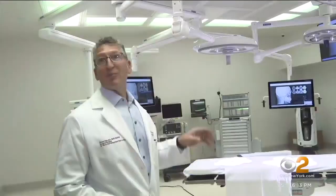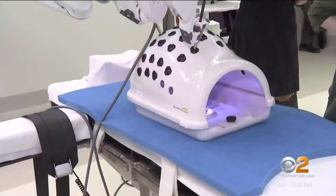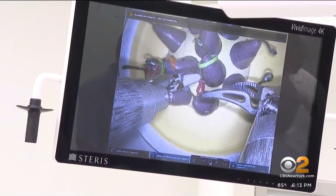There are cameras built into many components of this operating room, including into the OR lights. We can theoretically be educators to trainees around the world.